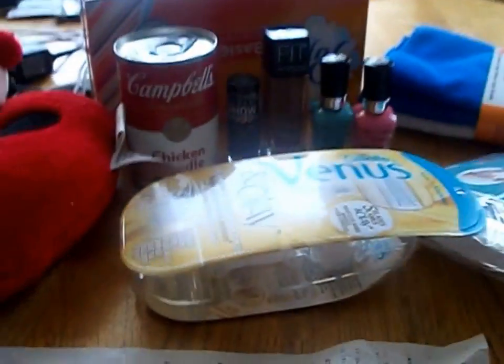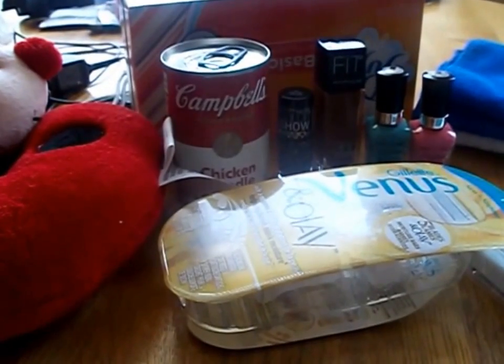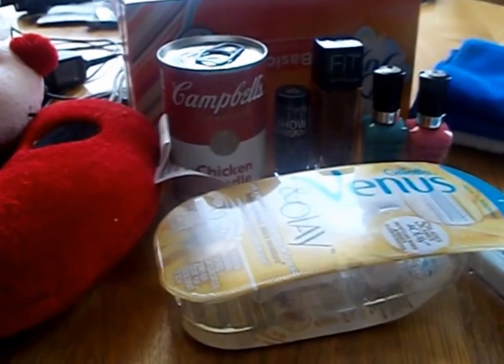The total of everything came up to $31.35, and the amount I paid was $8.59. It's on the receipt but you can't see it clearly — I'll take a picture of the receipt.